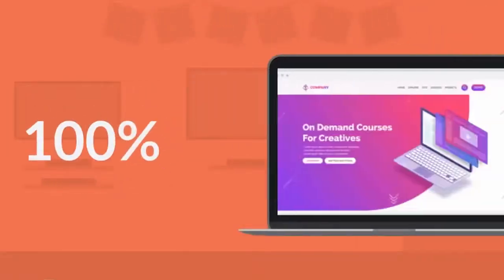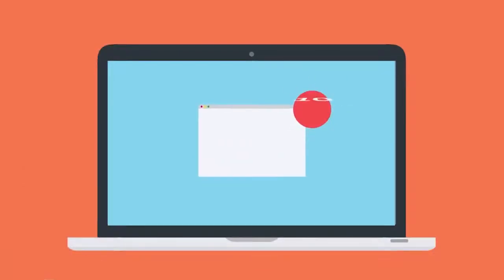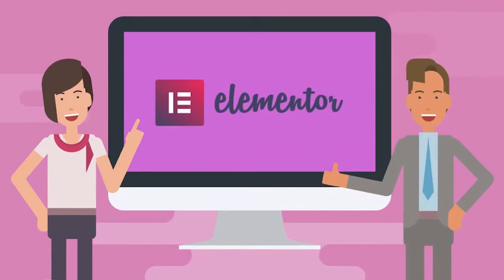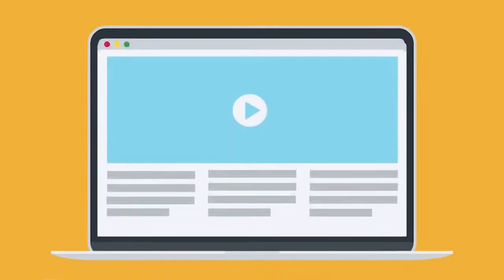100% mobile-friendly and cross-browser compatible. These 10 instant-niche designs are supported by the web's most popular page builder, Elementor. Or if you want to easily create a site from scratch, Local Sites Go gives you all the flexibility to work with any page builder.